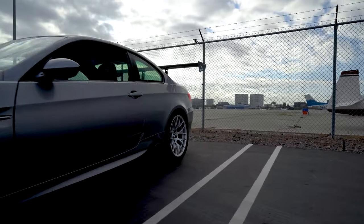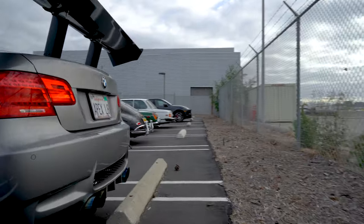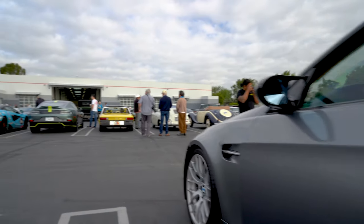The M3 looks race ready — it's got those fender spats on it. No interior. Look at all the tracks he's hit. That's pretty cool — he's got upgraded brakes in the rear and front.